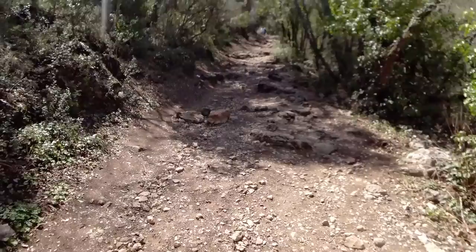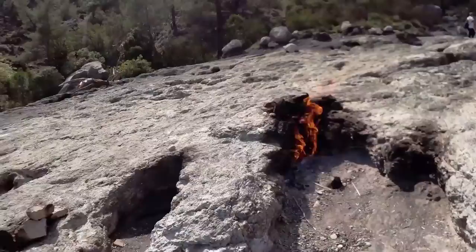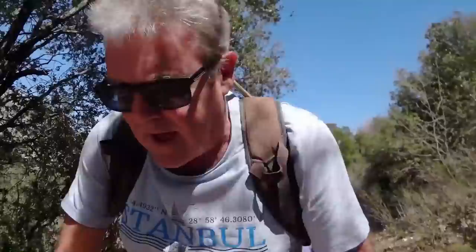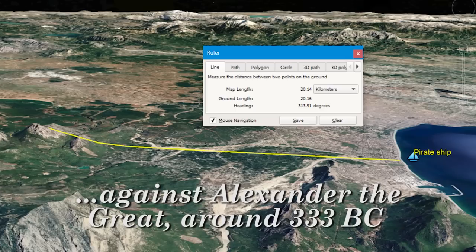Just when I thought my legs and knees and feet were getting back to normal after Yanartash - the mountain with the fire on it - we're back to doing this again, which is really what we need. The fact that they built these cities in such out-of-the-way places is a testament, I think, to how widespread the pirate threat was or raiders from the sea. We're quite a way inland now, and the idea that pirates would park their boats and come this far inland just to raid seems a bit of a long stretch.